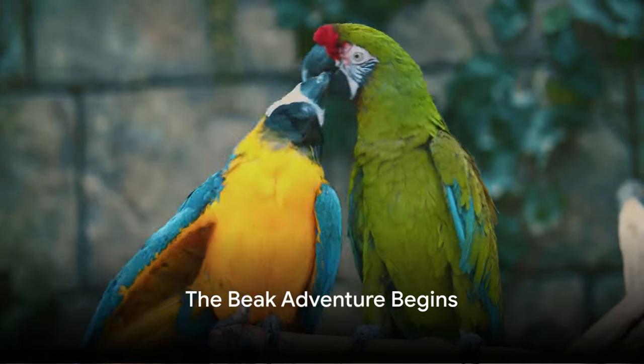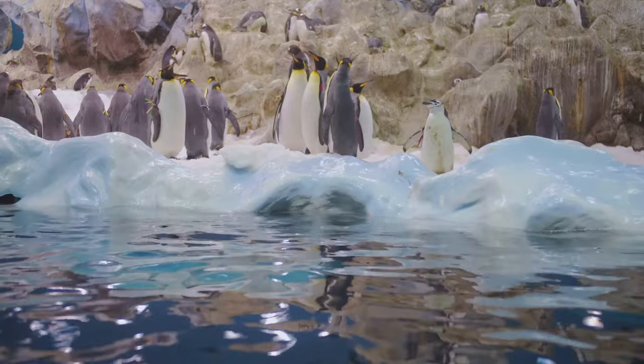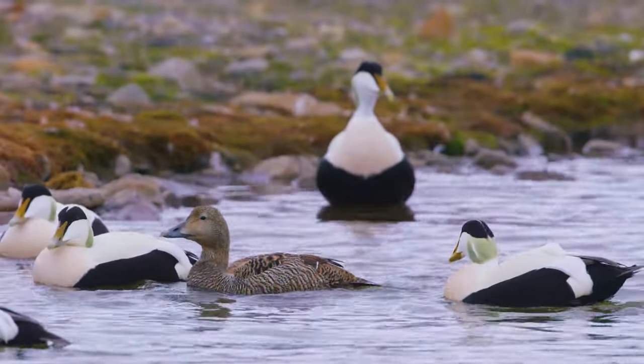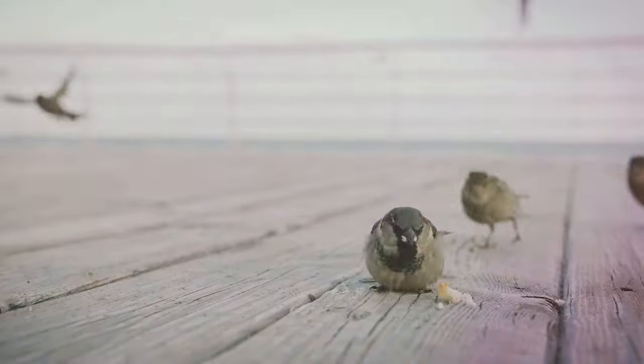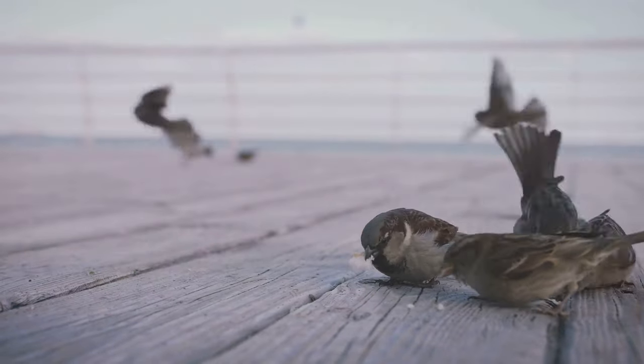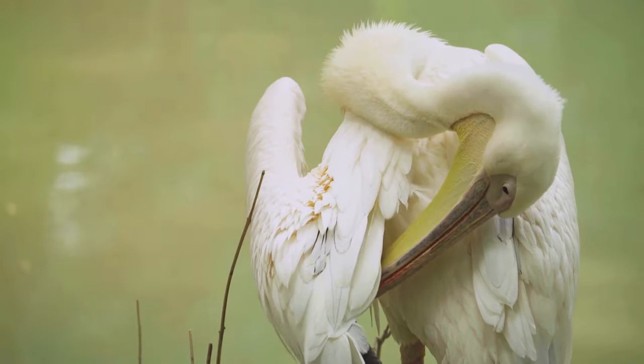Hi, it's Mirelle. Subscribe for more amazing adventures with me. Today, we're diving into a world of beaks. Just like our mouths, bird beaks are super important for eating. Each bird has a unique beak, suited to its diet. Want to discover what they're having for breakfast? Let's find out.